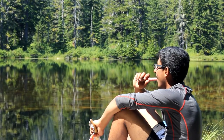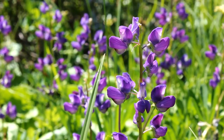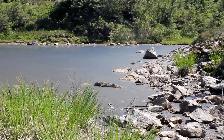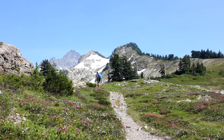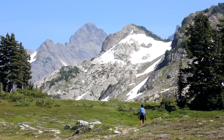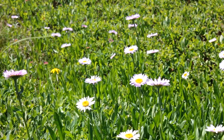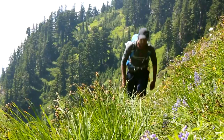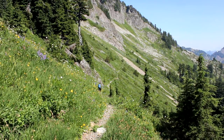Once at the lake, the scenery starts to become incredible. Pools of water and enormous mountains scatter the landscape as you trek through the final 5 miles of the hike. The journey is a long one, but the endless views keep you motivated.